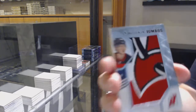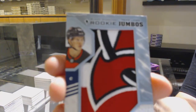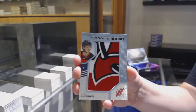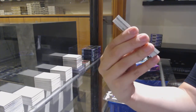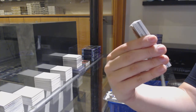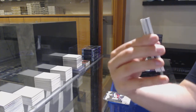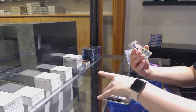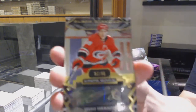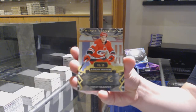Rookie Team Logo Jumbos for the New Jersey Devils, Jack Hughes. I don't know if that's damage in the top right or if it's part of it, because it has like the white lines, but I'm not sure. Gold Auto, number 299 for Carolina, Tebo Teravinen.